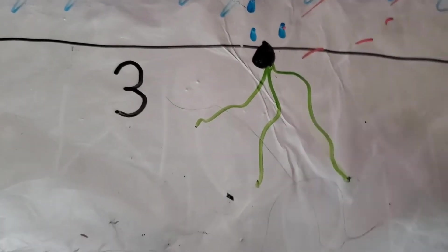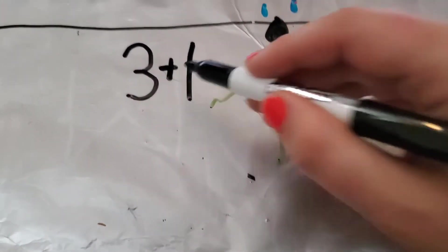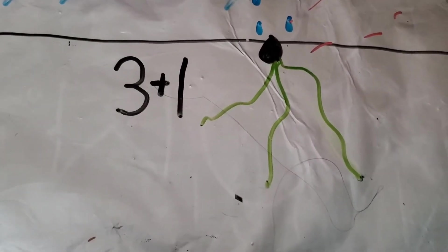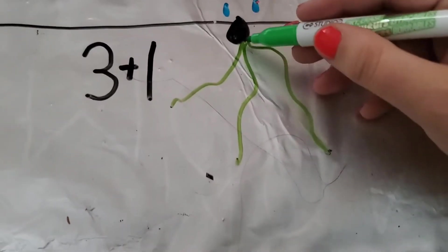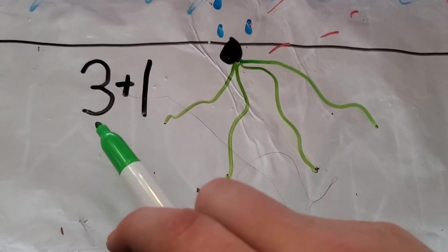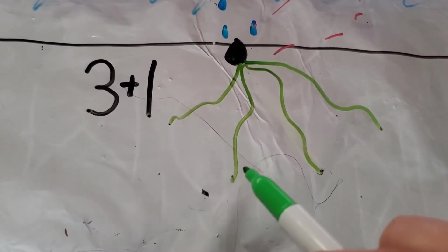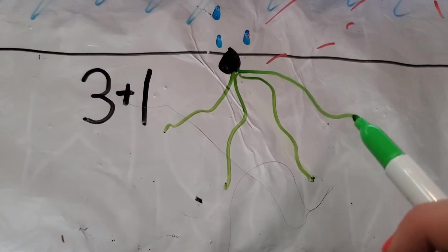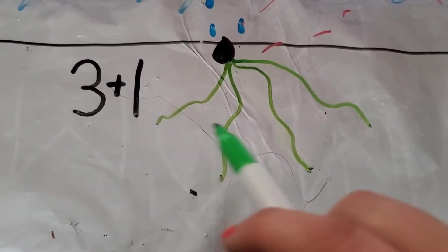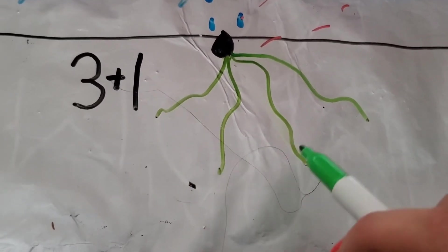Now, what would happen if we added one more root? We're going to add one root. We already have our three — let's add one more. Here it comes. So how many does that make us? Three, and we add one — one, two, three, one more is four. So we have three and add one, we get four. One, two, three, four. Amazing, friends.